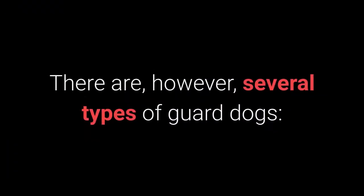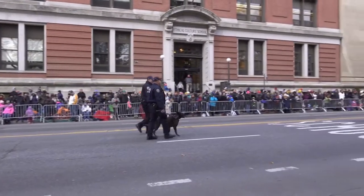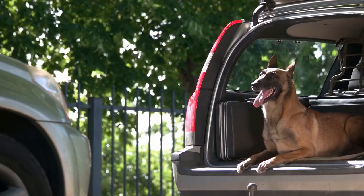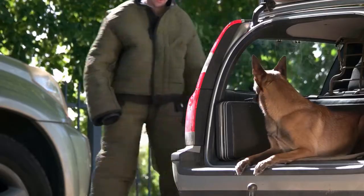There are, however, several types of guarded dogs. 1. Personal protection dogs are used for personal protection. 2. Property guard dogs are used for guarding or patrolling, that is, for territorial protection of properties, yards, and houses.